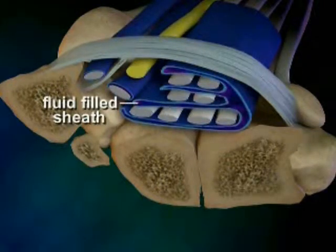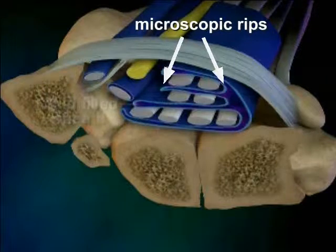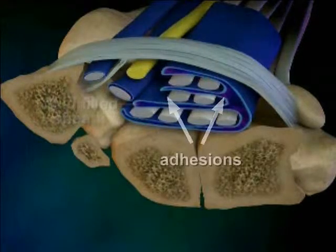Under certain conditions, like rapid or forceful hand movements, that sheath can become damaged, causing microscopic rips in them, which naturally repair but then rip again. The cycle of rip and repair can happen hundreds of times, and in time, the repeated rip and repair process causes adhesions to form. These adhesions make it difficult for the tendons to work properly.